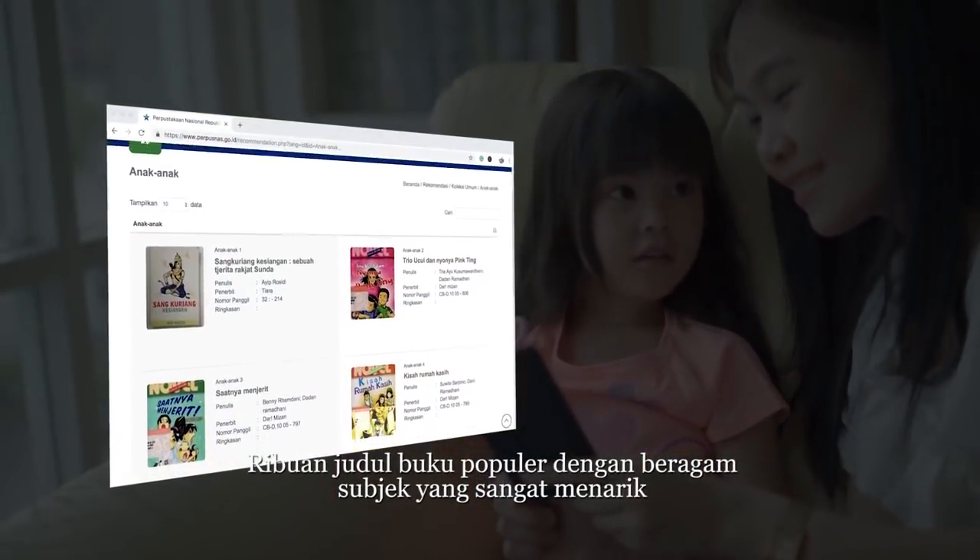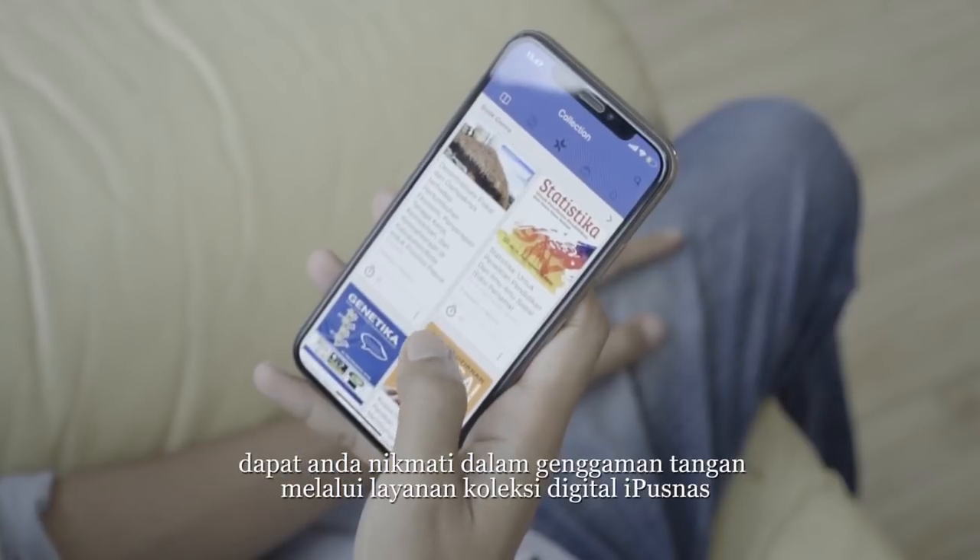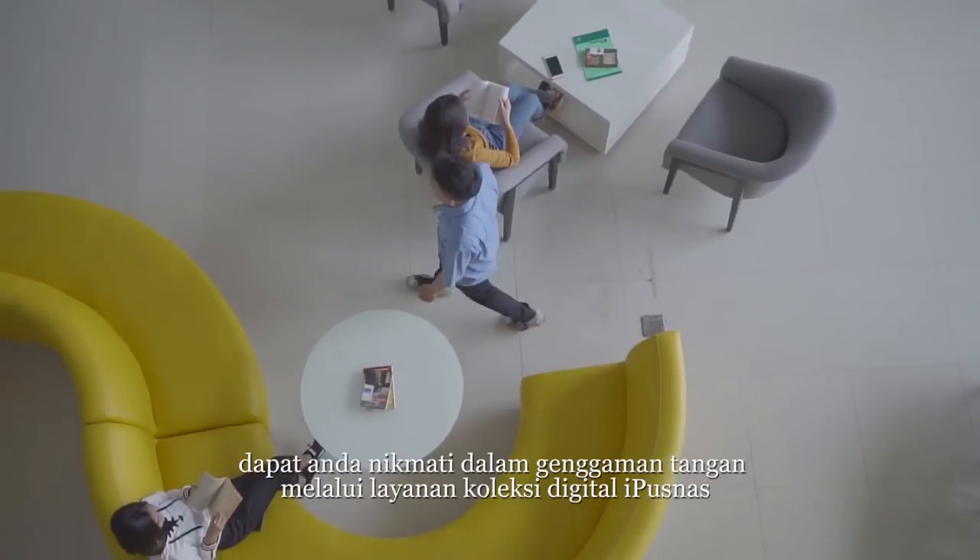Thousands of popular books with various subjects could be accessed directly from your hand through our digital service facility, IPOSNAS.